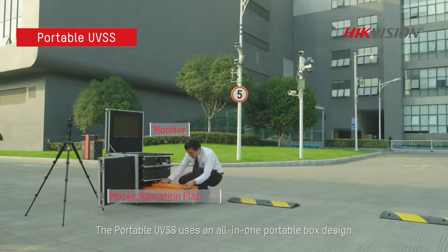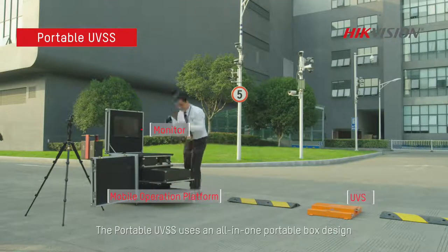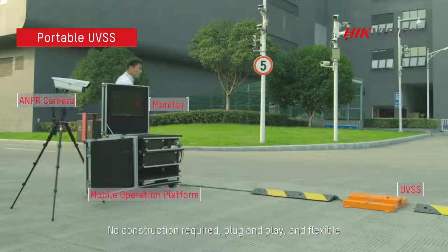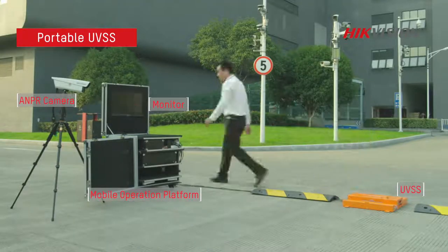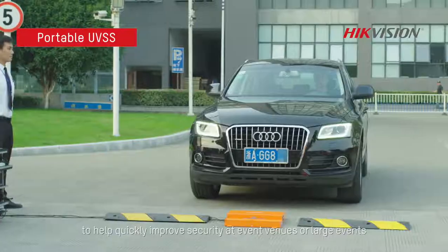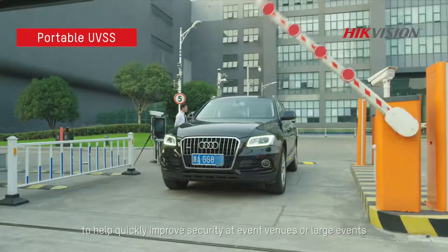The portable UVSS uses an all-in-one portable design with no construction required. The unit is plug-and-play and adaptable. The system can be easily set up at any location to quickly establish security at venues for small to large events.